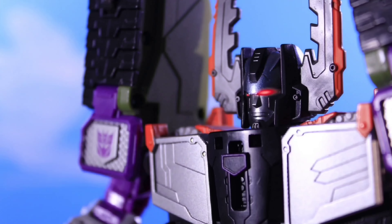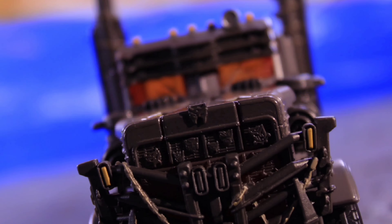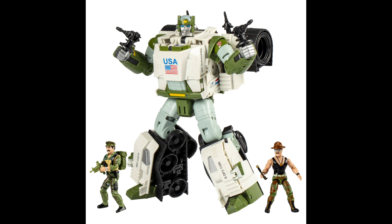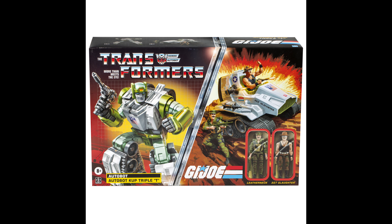They played it kind of safe, as they've been doing the past few years. We got Cup as the Triple T — I'm not that big of a G.I. Joe fan. I mean, I like it, but I don't know about all the vehicles. So I guess this is called the Triple T, and this is Cup with Leatherneck and Sgt. Slaughter, which is a pretty cool little pairing.